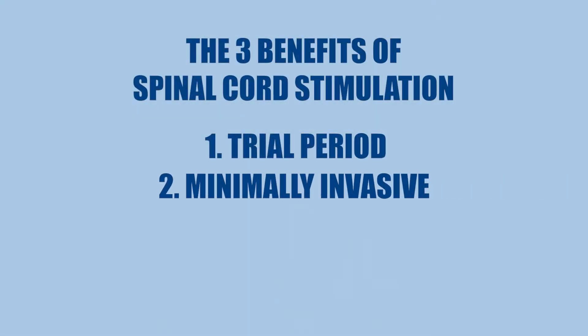Number two, it's minimally invasive. If you have the implant done, you don't have to worry about undergoing a major operation.